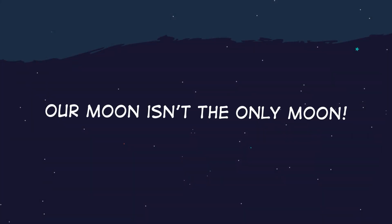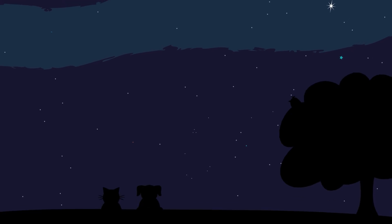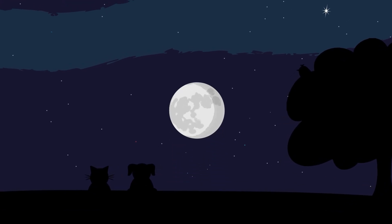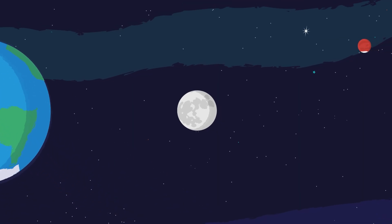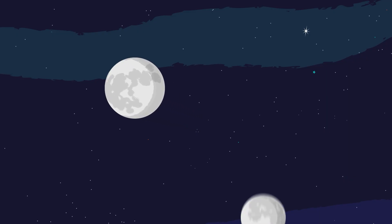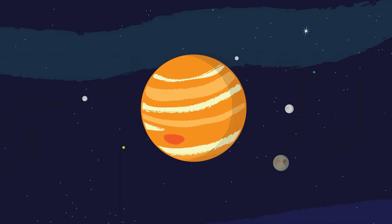Our Moon isn't the only moon. No matter where you are on Earth, you can usually look up into the night sky and see the Moon. Our Moon appears so big and bright because it's closer to Earth than any other planet or moon. But our Moon isn't the only moon out there. In fact, some planets have a lot of moons.